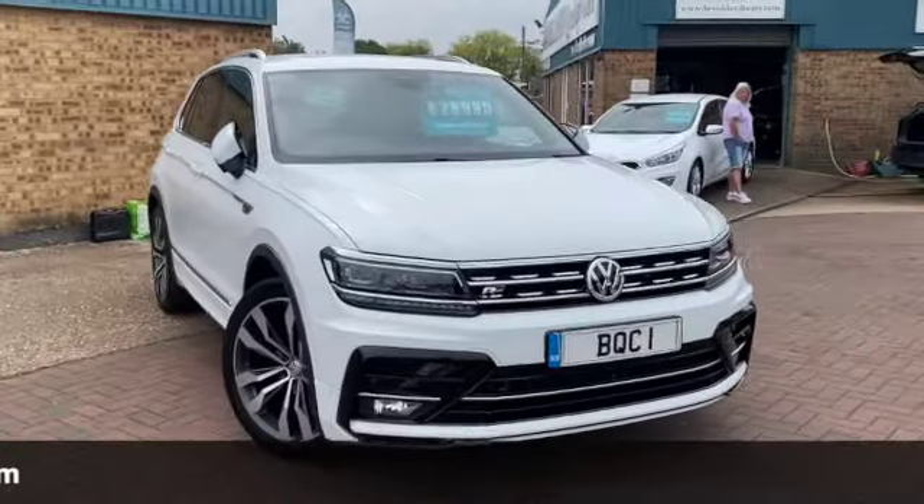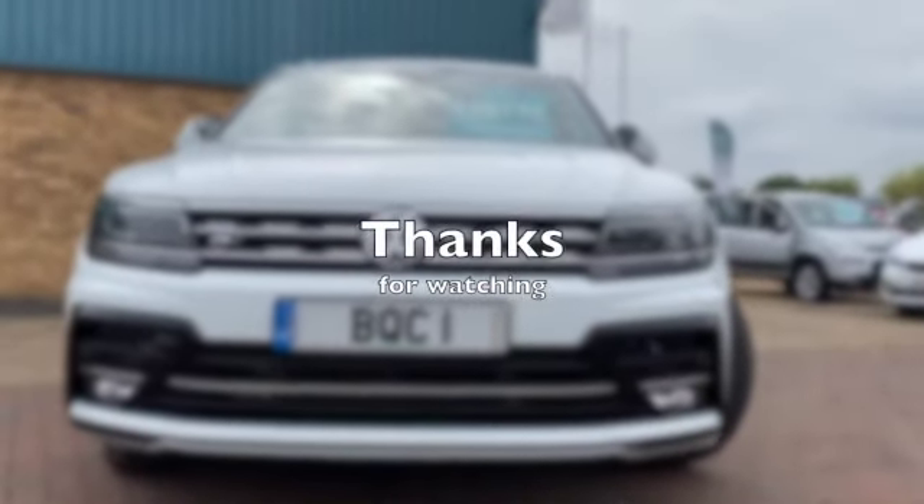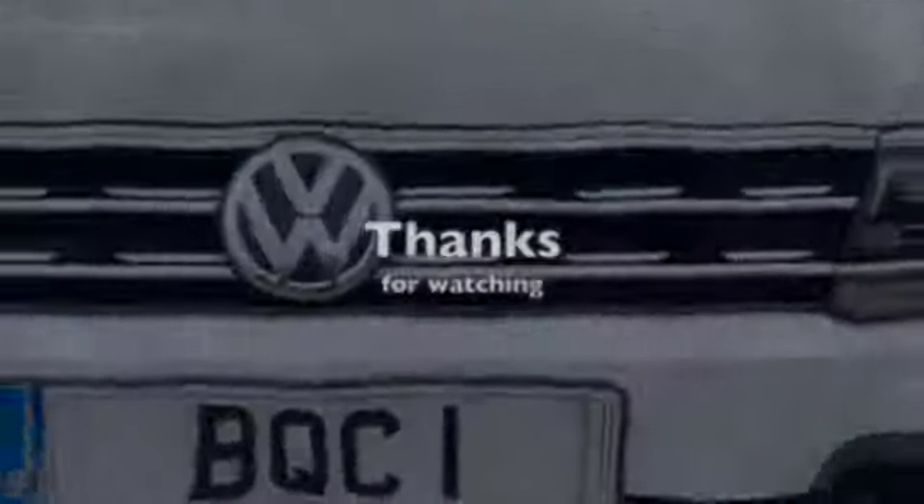We do some fantastic finance options including PCPs. If you have any questions or you want to book a test drive give us a call. You can make sure the car is sanitised and nice and safe for your visit. Thanks for watching.